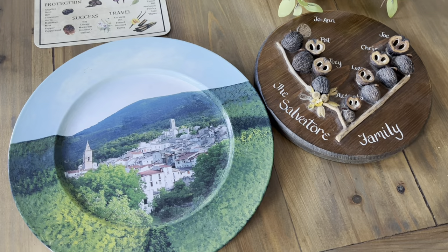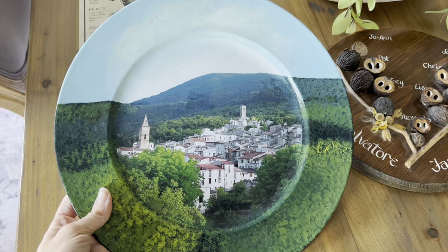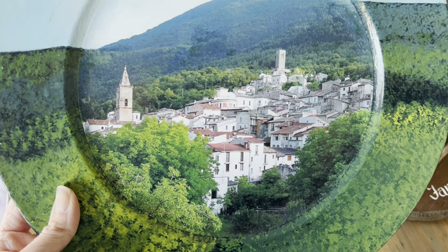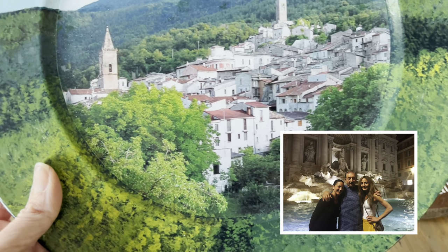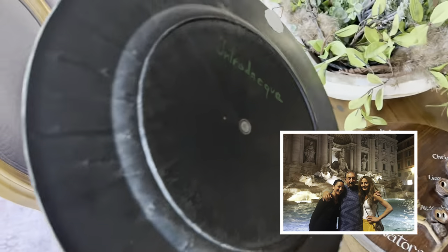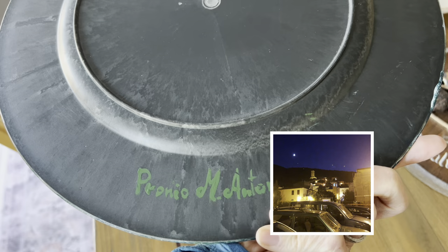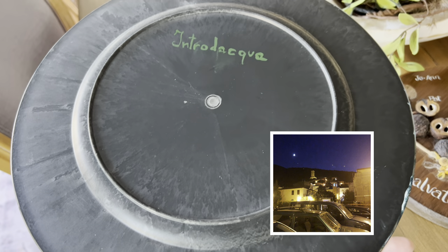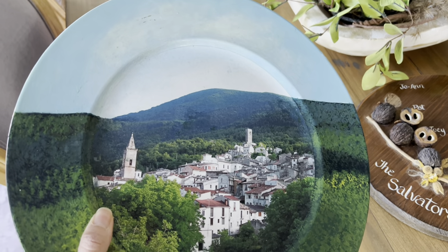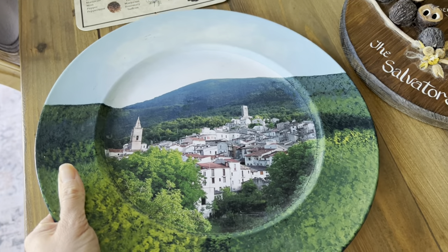Next up are these pieces that mean a lot to me. This is a picture of my father's town in Italy, where he came from. I visited this place with him back in 2018 — my sister and I met my dad in Rome and then took the three-and-a-half-hour bus drive up the mountain to Intradacqua, which is the name of his mountain town. It's a very small mountain town, and I bought this in a gift shop there. I've been looking for the right place to display it, but blue isn't really a color in my home, so I'll show you what I did with it in just a second.